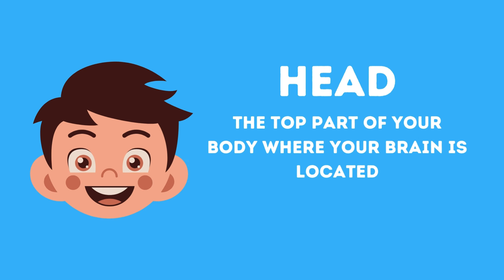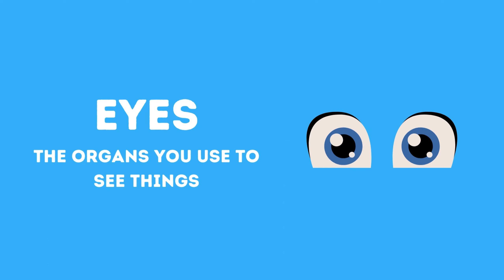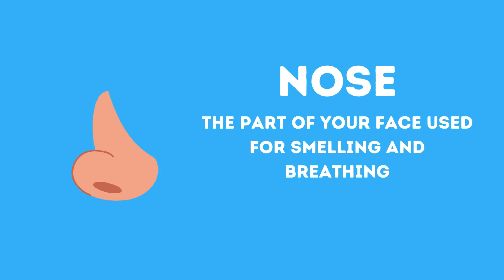Head, the top part of your body where your brain is located. Eyes, the organs you use to see things. Nose, the part of your face used for smelling and breathing.